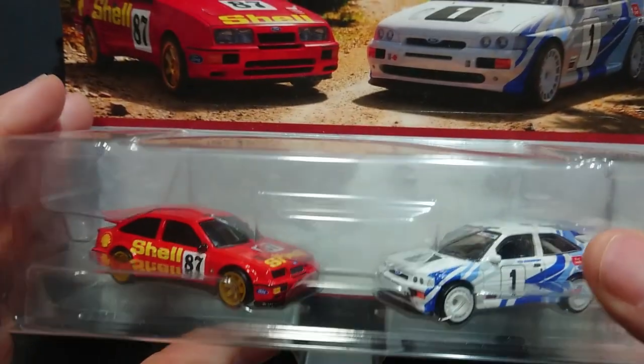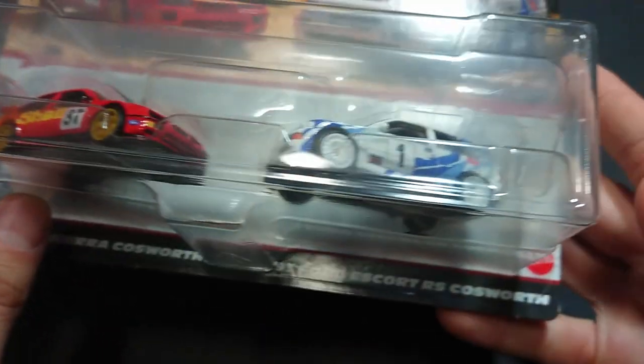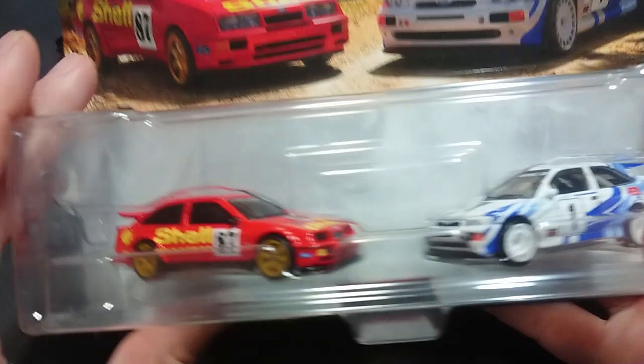Here's the reason for all of that: you have the 1987 Ford Sierra Cosworth, the 1993 Ford Escort RS Cosworth — that one there is 1994 — and the others are the same 1987.